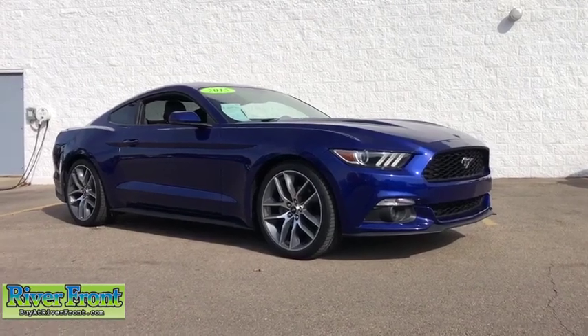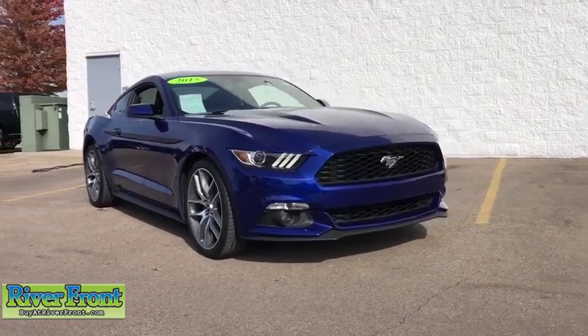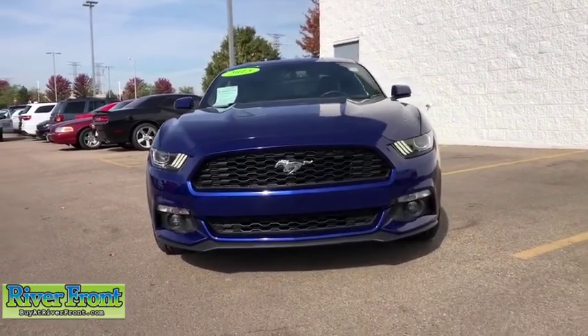Looking for the right vehicle? Check out the 2015 Ford Mustang. The Mustang is race-worthy and ready for the track. This vehicle has less than 50,000 miles. Here are some of this vehicle's great options.